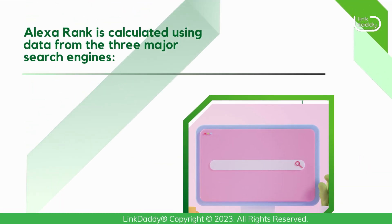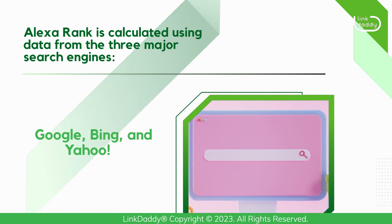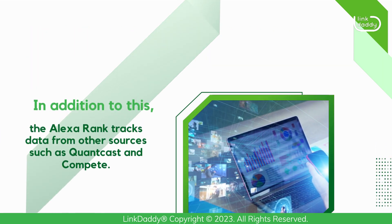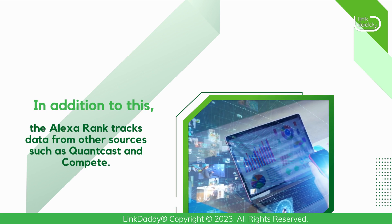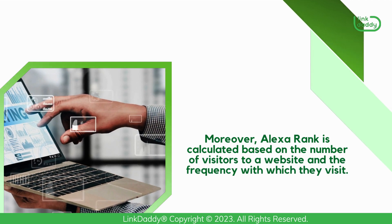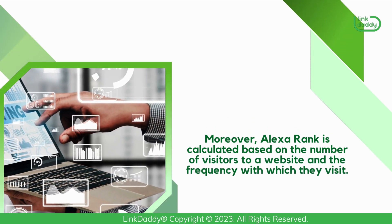Alexa Rank is calculated using data from the three major search engines: Google, Bing, and Yahoo. In addition to this, the Alexa Rank tracks data from other sources such as Quantcast and Compete. Moreover, Alexa Rank is calculated based on the number of visitors to a website and the frequency with which they visit.